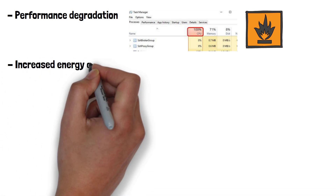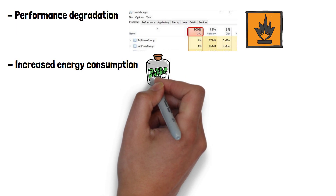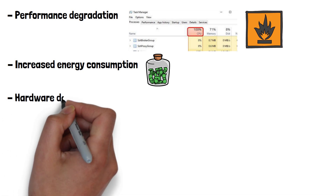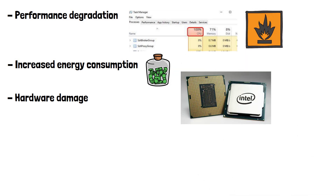Increased energy consumption is also possible. The excessive use of processing power leads to higher electricity bills, as the device consumes more power while mining crypto. Hardware damage is another risk — continuous high CPU usage can cause hardware components to wear out faster, potentially leading to system failures or reduced lifespan of the device.